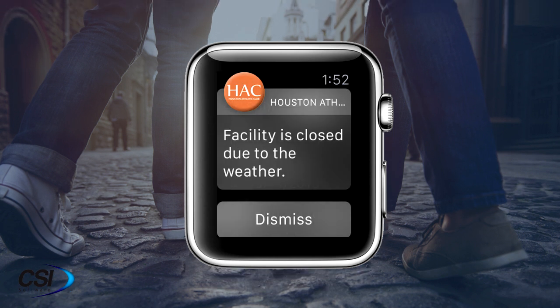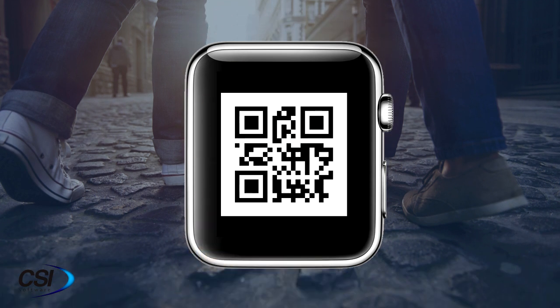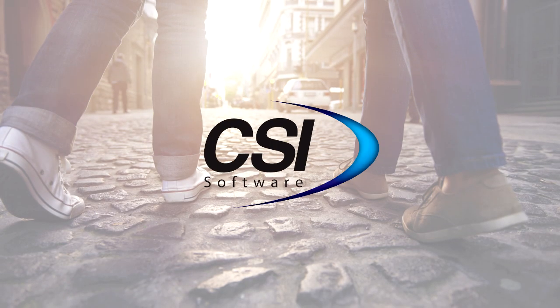Push notifications will automatically appear on the watch. With a flick of a wrist, members can check into the facility using our passbook integration. The Apple Watch app from CSI Software.